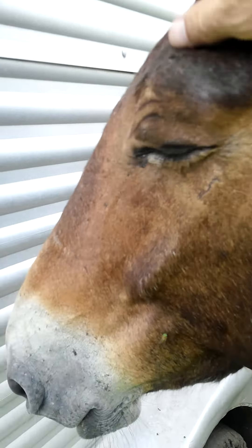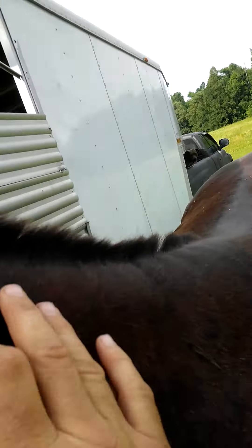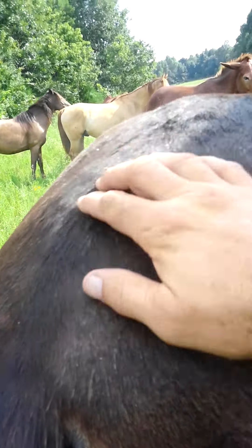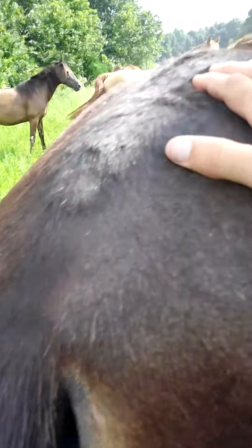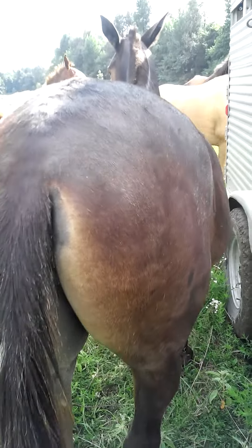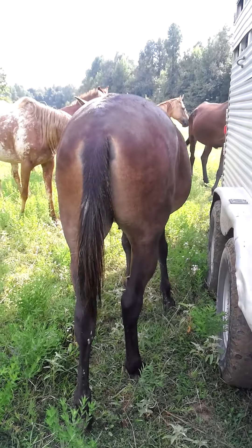Don't care to have his feet messed with or anything. He's a really lovable, easy-going mule. Really excited about him. Stands to be clipped and all that. Loves to have his butt scratched — he'll just start backing up too, wanting his butt rubbed. Really nice looking mule.